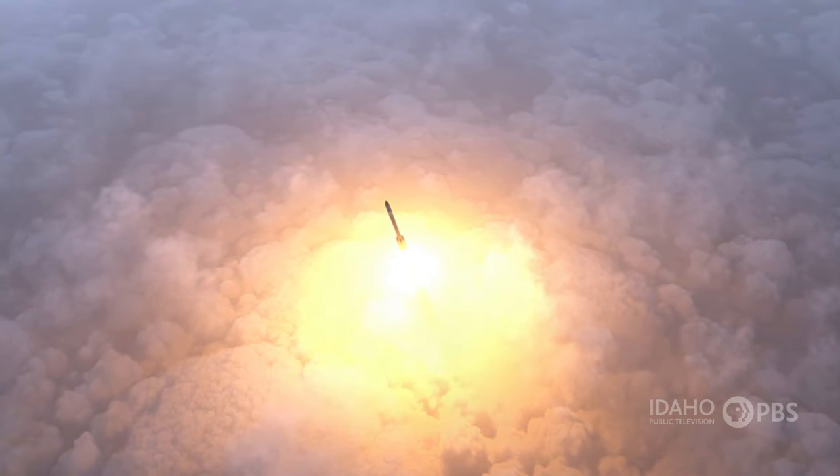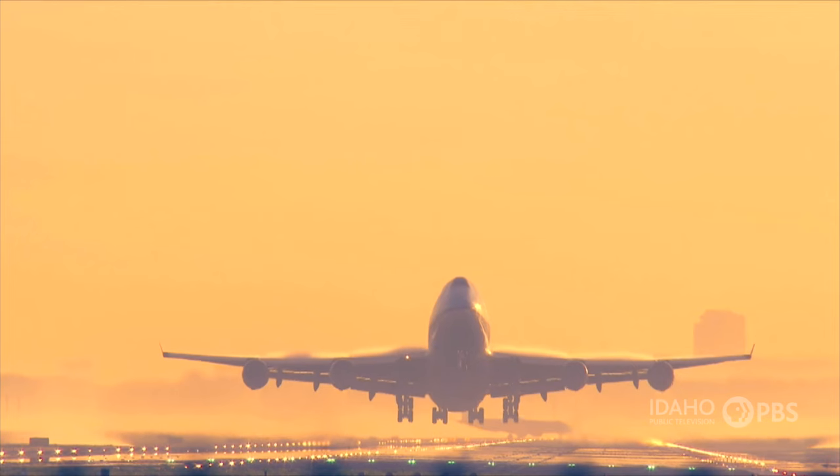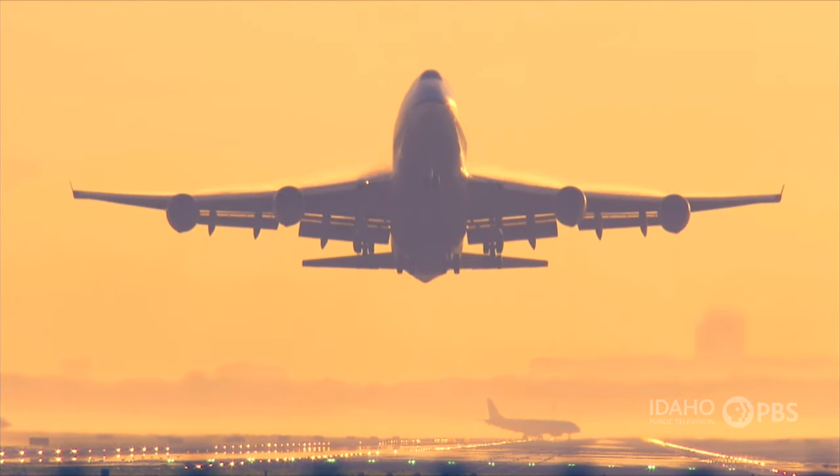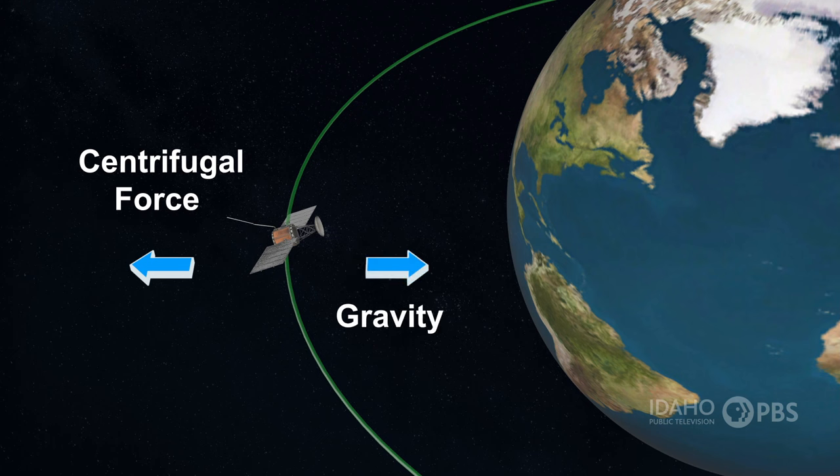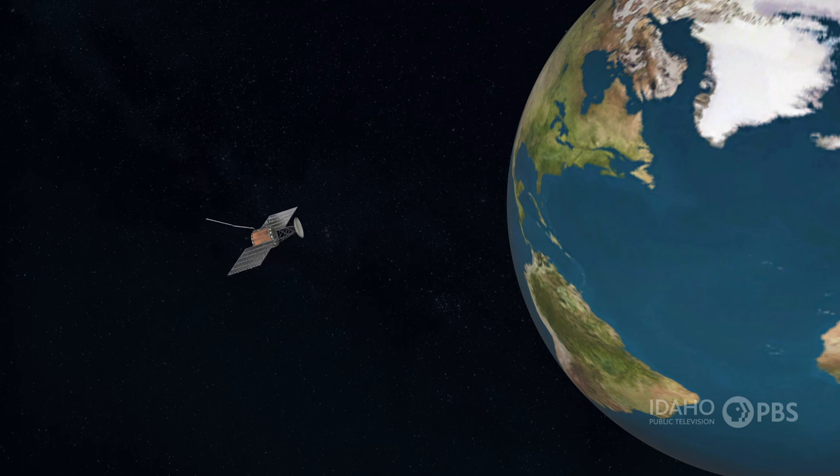Satellites are usually sent into space on top of a rocket. Some are launched from very high-flying airplanes. Satellites stay in orbit around Earth by balancing two effects: centrifugal force and gravity. The satellite gets a boost of speed that drives it into orbit.